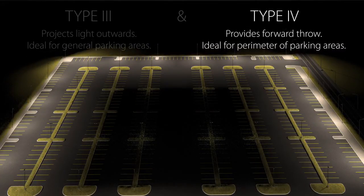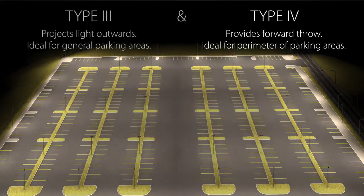Type 4 provides a forward throw of light that produces a semi-circular distribution and is especially suited for mounting near the sides of buildings, around the perimeter of parking areas, or street intersections.